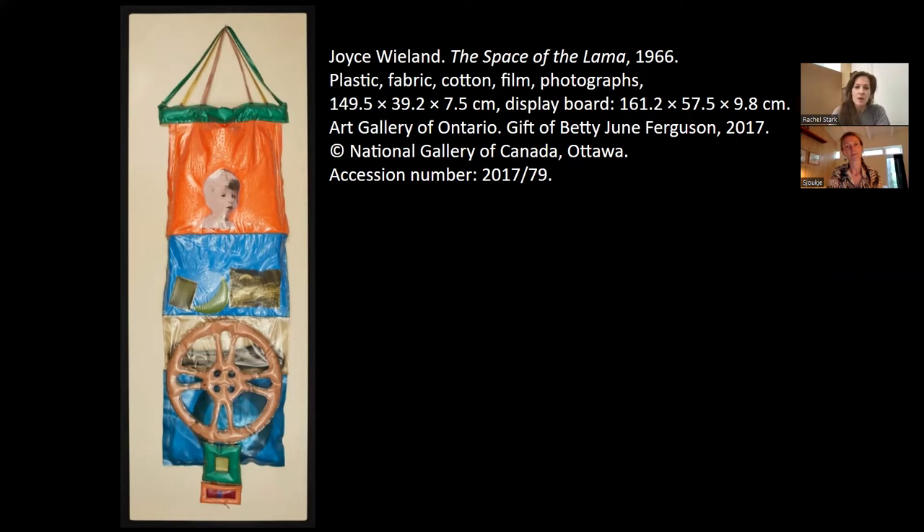Joyce Wieland was a Canadian artist who started practicing in the 1950s, painting originally and making experimental films. She moved to New York City in the 1960s with her husband, well-known Canadian artist Michael Snow, and she began experimenting with different media, materials, and construction techniques at that time. That's where she made this piece.